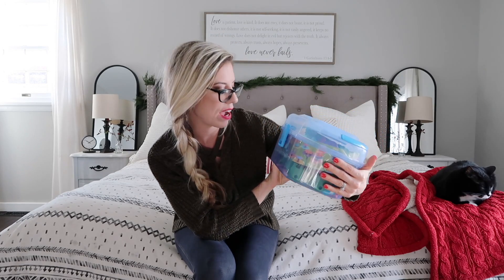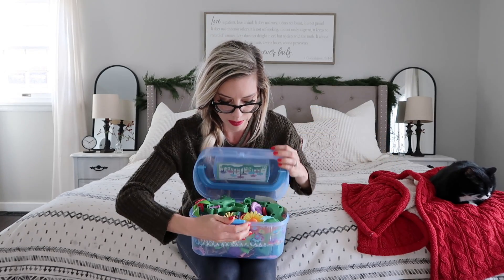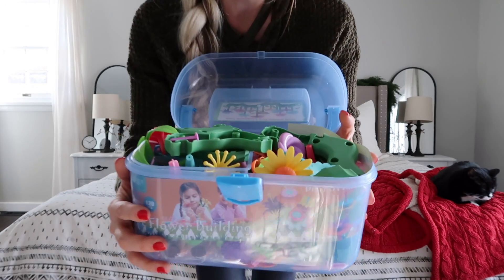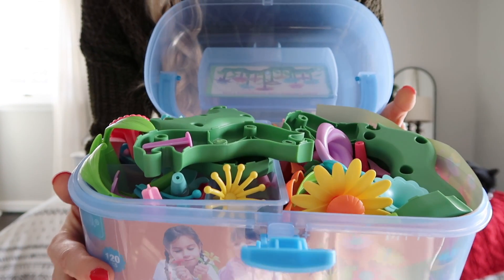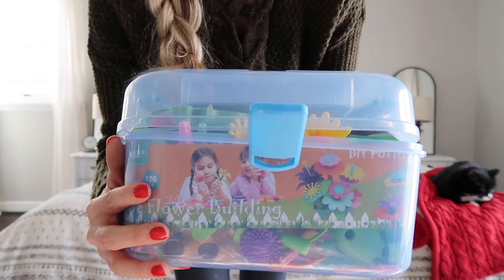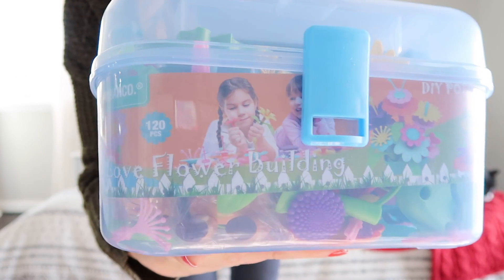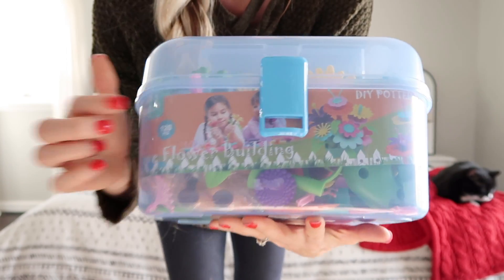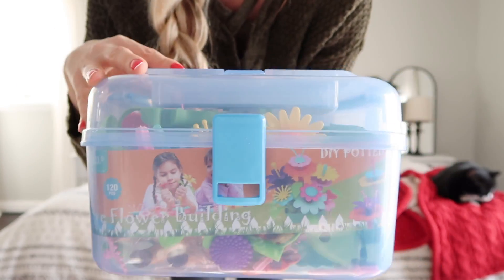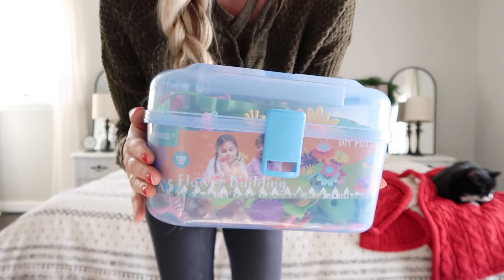I got this flower making set — it says 'I love flower building' and it's all these little pieces. These are really good for learning and building. I got a very similar toy for my son, but my daughter got the flower one. I think that's going to be a really fun activity during the day. I don't like my kids watching a lot of TV, so these types of toys I can put away in the closet and get them out in rotation — it just keeps them so busy.